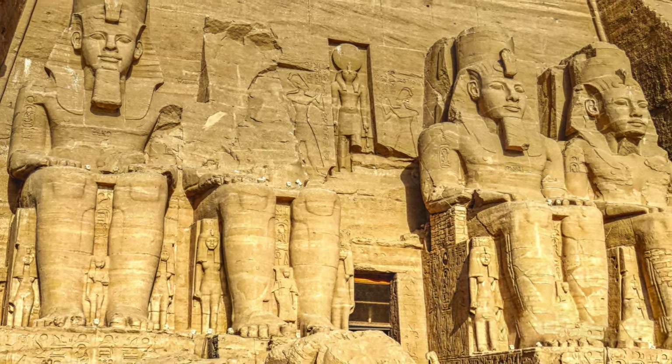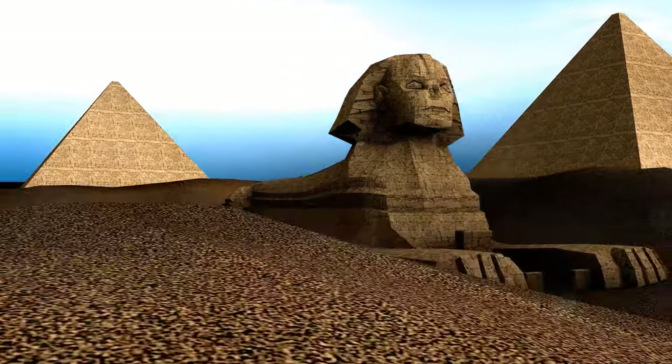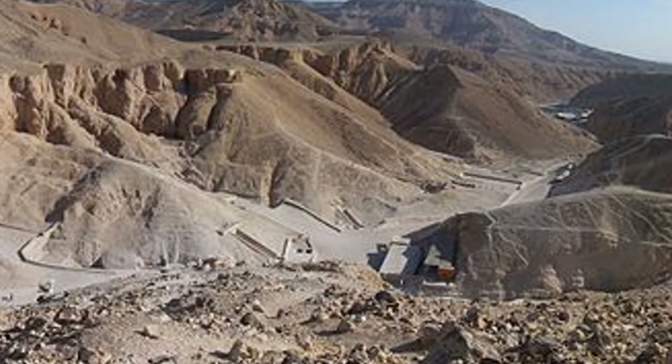The pharaohs, though long gone, still speak to us through the legacy they left behind. Their tombs, with their elaborate decorations and hidden chambers, offer a glimpse into their beliefs and aspirations. They remind us that even the most powerful rulers were mortal, yet they sought to transcend this fate — to ensure that their names and deeds would be remembered for eternity.